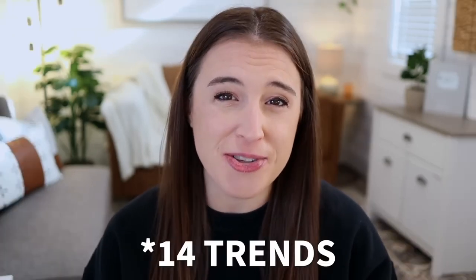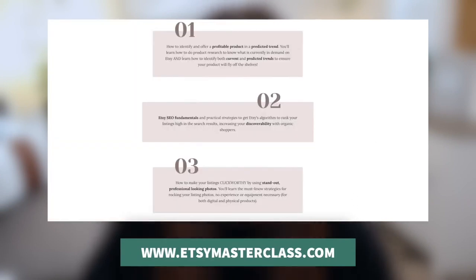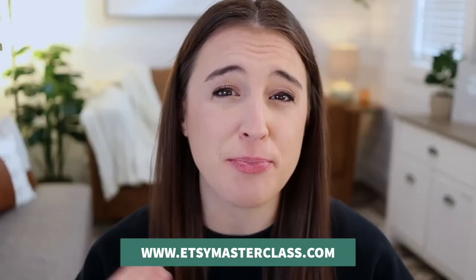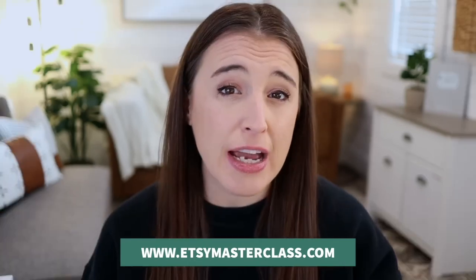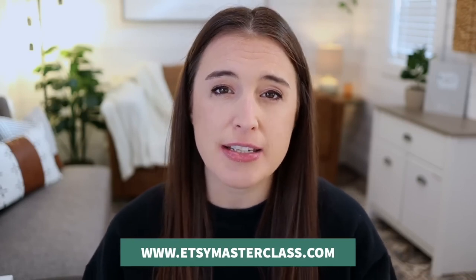I'm super pumped to share these 12 trends for 2023 with you. But first, if you are new to selling on Etsy, or maybe you've been selling for a while and just haven't seen the growth and steady stream of sales that you've been wanting to, I have a free 60-minute Etsy success masterclass that breaks down step-by-step my personal process and the exact formula I used to bring my Etsy shop to multiple six figures. It's no fluff — practical, actionable steps and strategy for starting, growing, and scaling a successful Etsy shop. Check it out at etsymasterclass.com, also linked in the description box below.